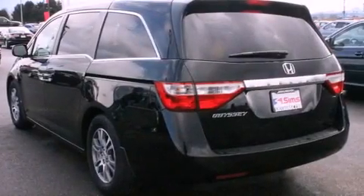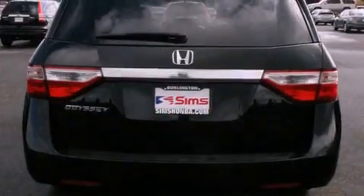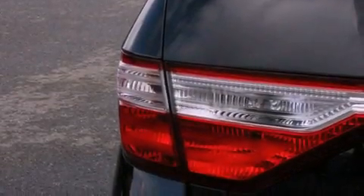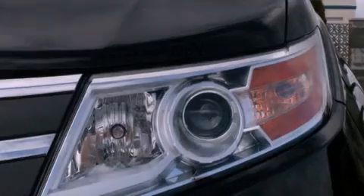All of the following features are included: alloy wheels, a low-tire pressure indicator, traction control and stability control systems, a CD player, a security system, tinted glass, an anti-lock braking system, a passenger side airbag, and a power driver's seat.